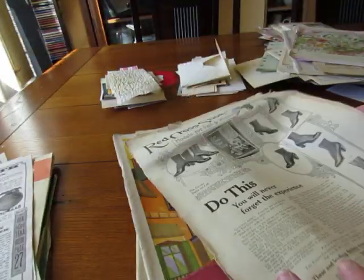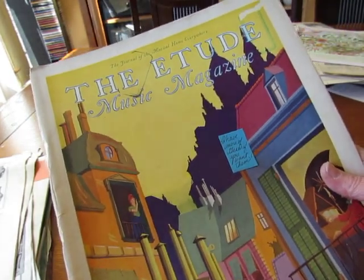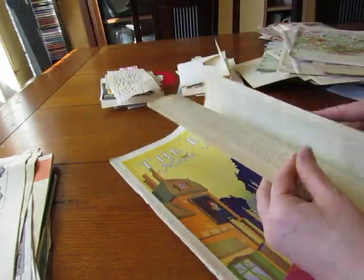She also sent me the music magazine The Etude, from May 1929. Beautiful! I'm going to put this on my piano and play some of this stuff. Can't wait.